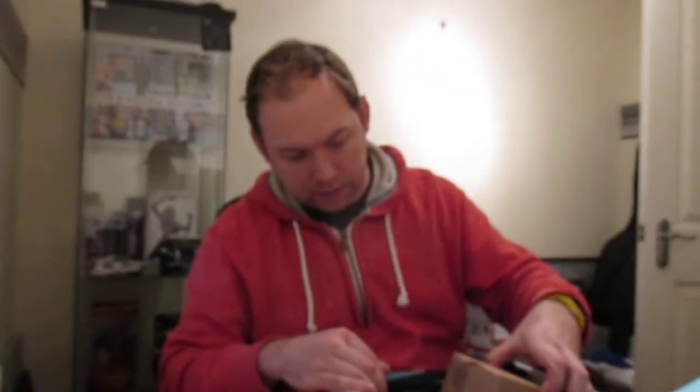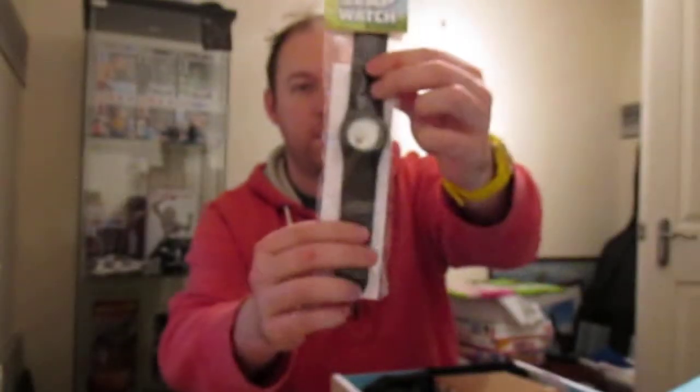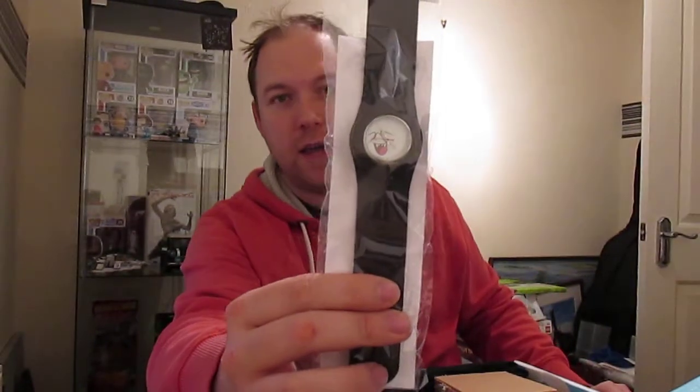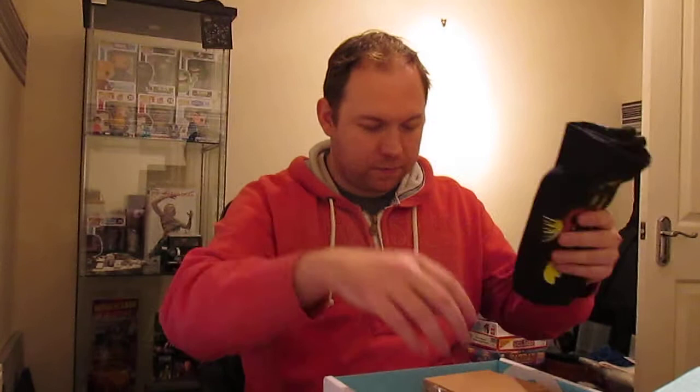Oh look at this — this looks very very cool! First off, let's see what we've got. We have a Nerd Block slap watch — that's pretty cool. If you can see that, it's got a Boo ghost on it, so that's pretty cool.